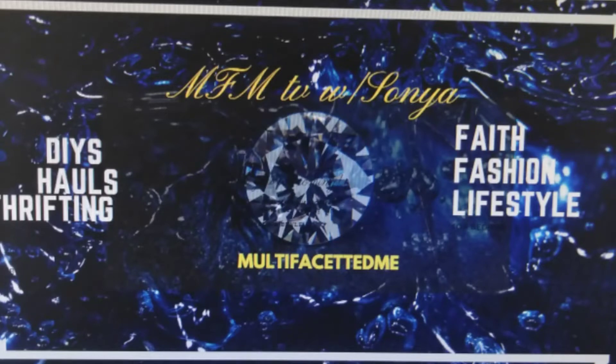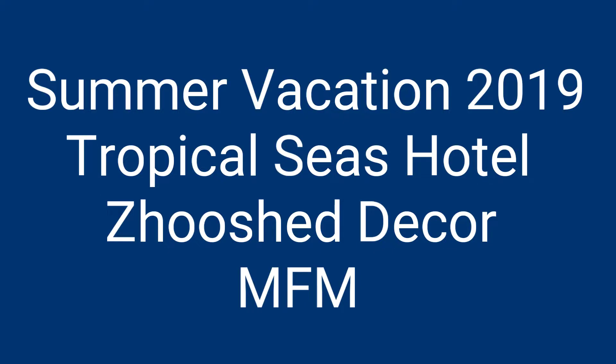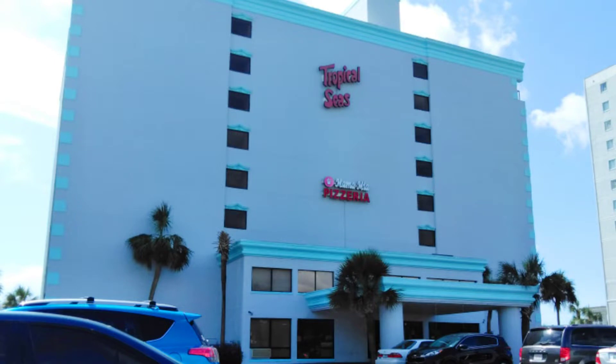Hi MFM crew and friends! I'm checking into the Tropical Seas Hotel and wanted to show you how simple decor can be zhuzhed up to make it a little more lively. Let's go!